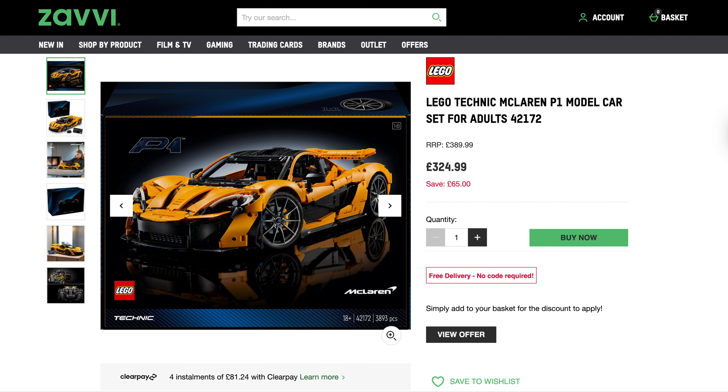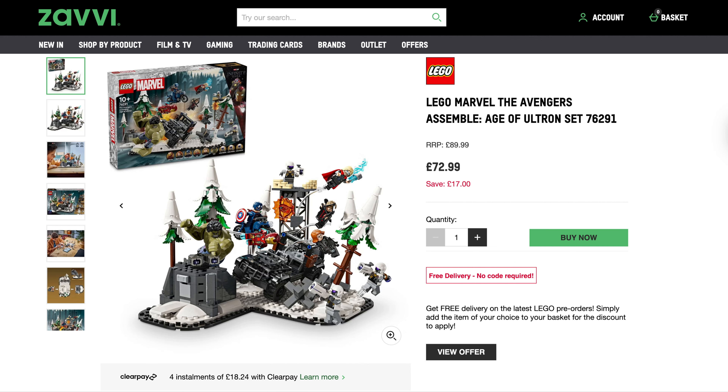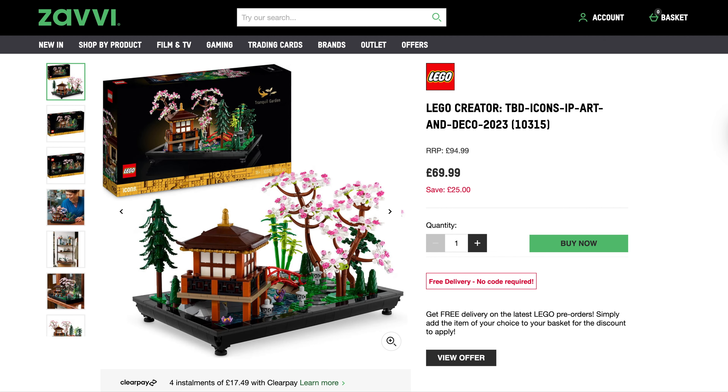Moving on to Zavvi — I've covered the McLaren P1 a few times recently. This set is just getting reduced more and more: originally £390, it was £329 last week and now they're doing it for £325. If you're into P1s, McLarens, and Technic, grab it — £65 off with free delivery and nearly 4,000 pieces. They've also reduced the Marvel Avengers Assemble: Age of Ultron — originally £90, down to £73, coming down from £77 last week.